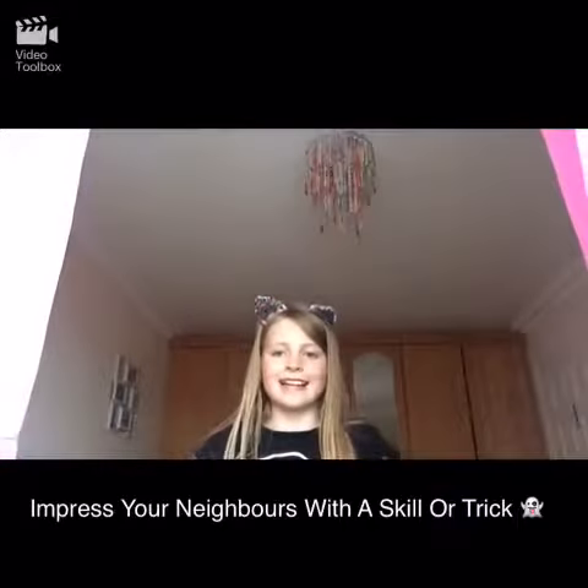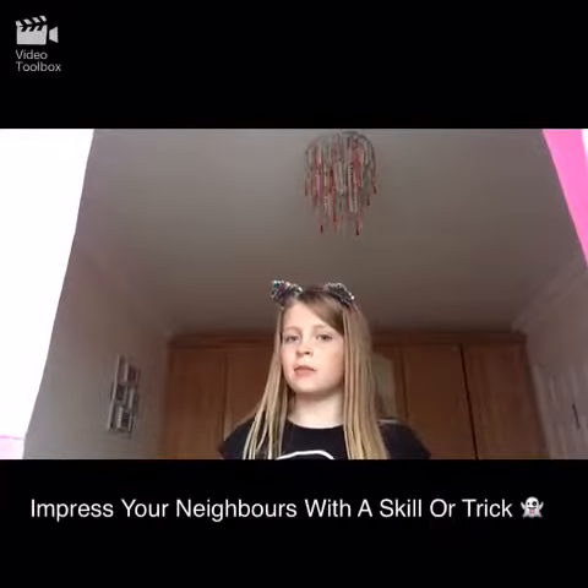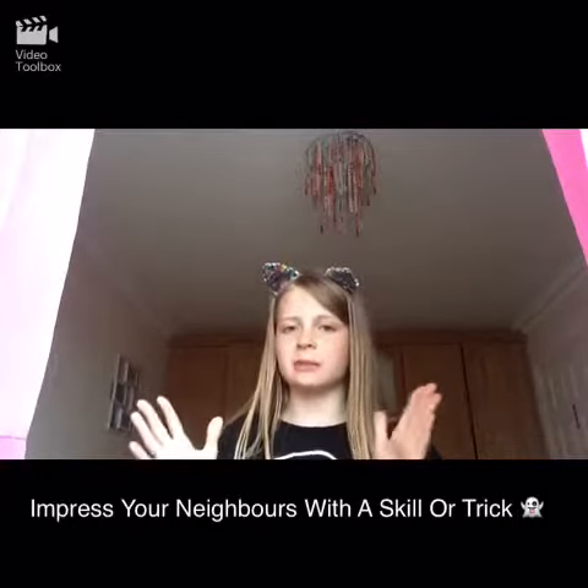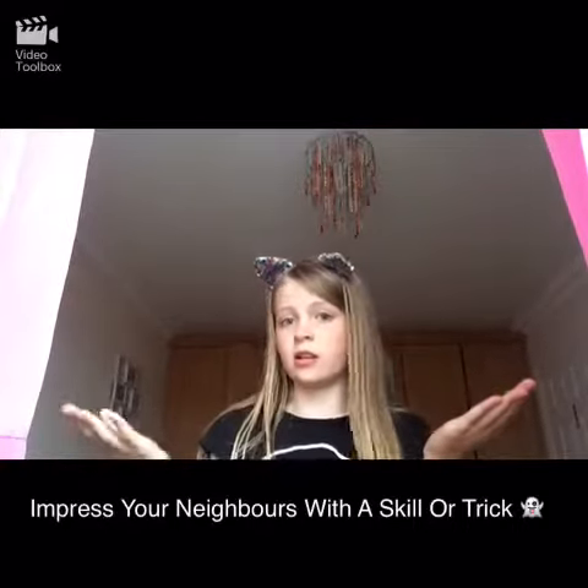And the last way you can get more sweets for Halloween is to basically impress your neighbors with a skill or trick, and hopefully they'll give you better candy or more sweets. I say both because I've been watching loads of videos where people say candy, but I say sweets — but you know, it works the same way.